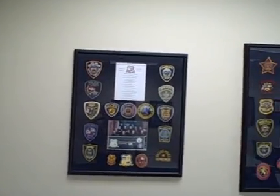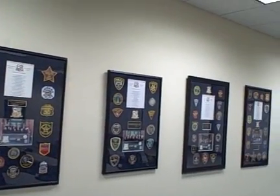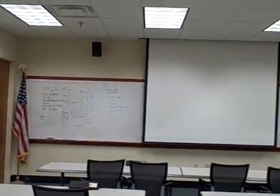This is our classroom. It seats 24 attendees from all over the country. On the walls, you'll see a framework of patches representing the different agencies as they've come through. We've trained 26 different sessions since 2001.